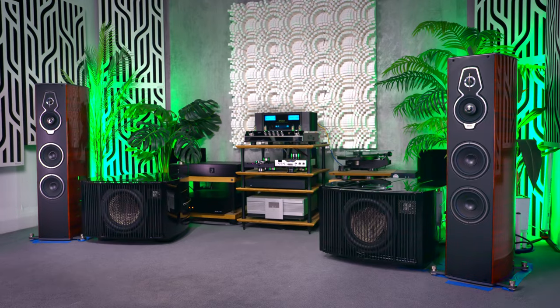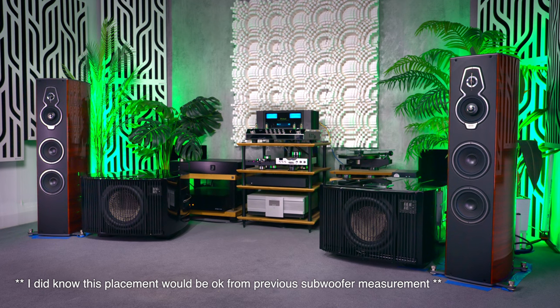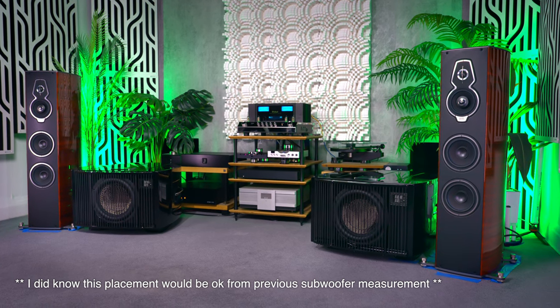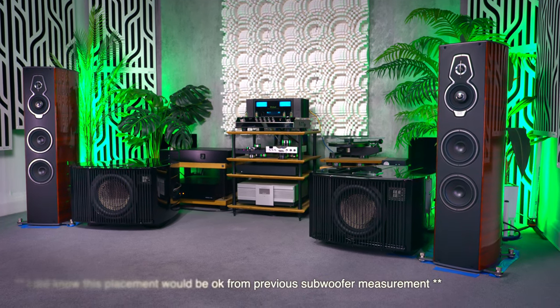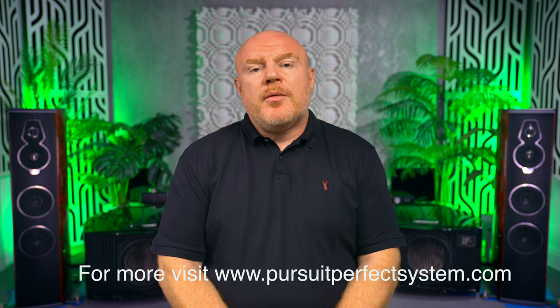They are quite a large footprint subwoofer, and I needed to make sure I could get them on camera and have access to all the kit on the racks behind me. So that really limited their placement — they kind of had to be placed where they are. Despite that, these REL 31s have given me noticeably the best musical bass and the best integration between subwoofer and speakers that I've ever had in this room.